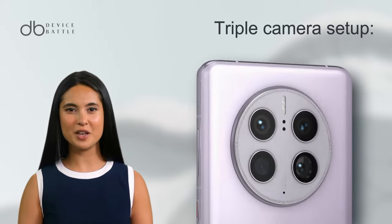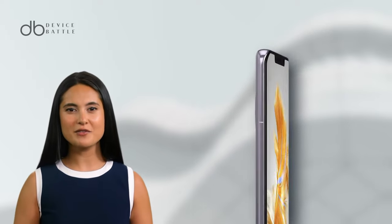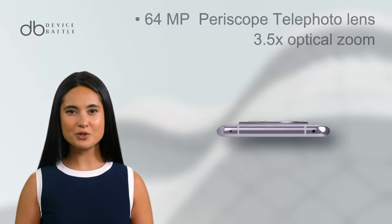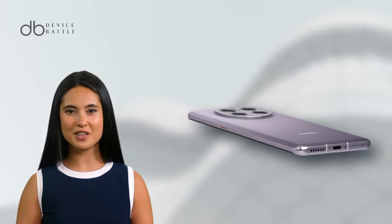The Mate 50 Pro's photographic capabilities are centered around a triple camera setup. It features a 50 MP wide lens with variable aperture, a 64 MP periscope telephoto lens offering 3.5x optical zoom, and a 13 MP ultra-wide lens. For video enthusiasts, it supports 4K recording at various frame rates.